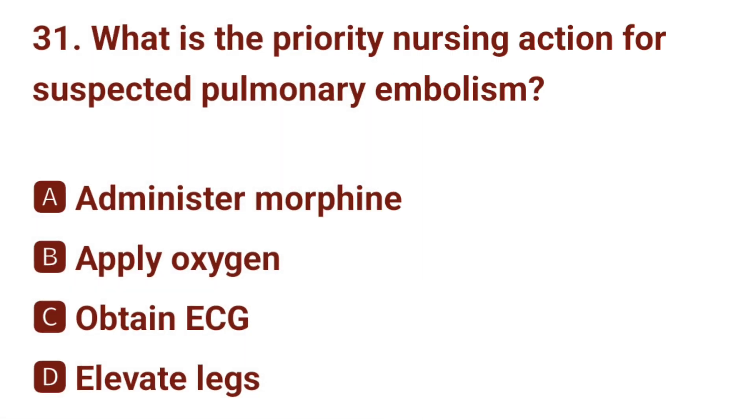Question number 31. What is the priority nursing action for a patient with suspected pulmonary embolism? The correct answer is B: administer oxygen.